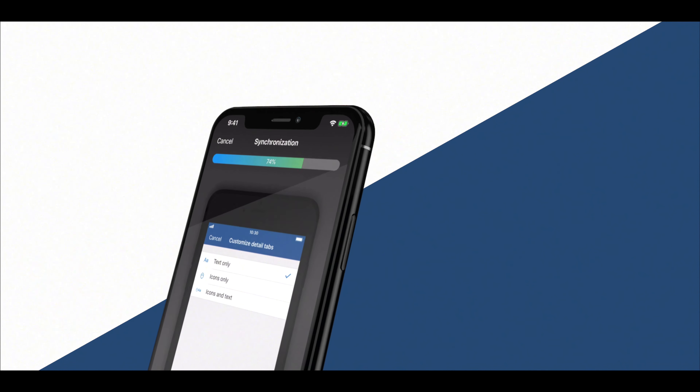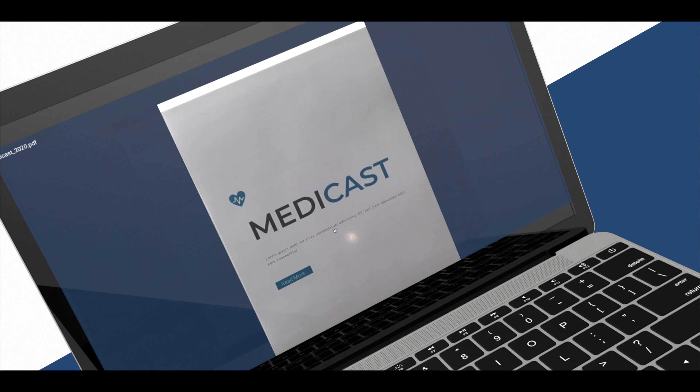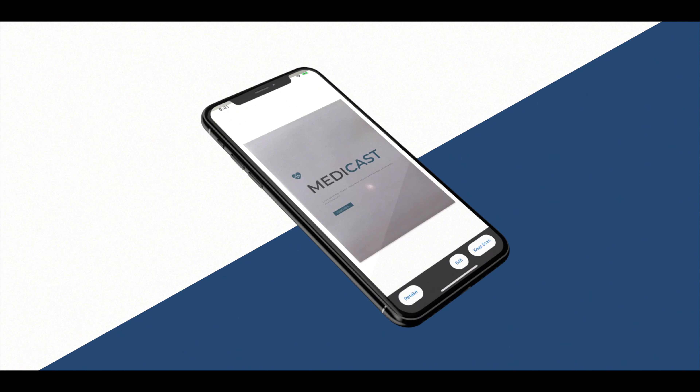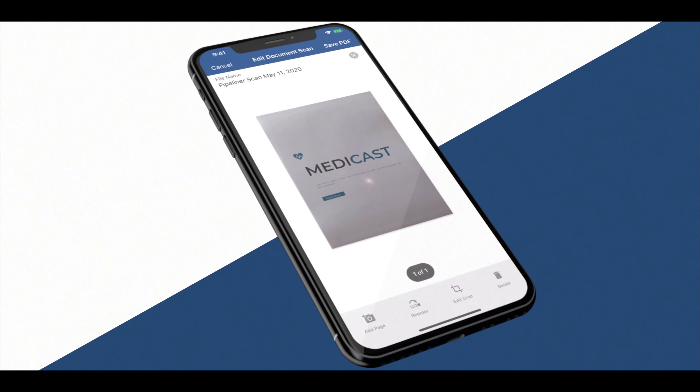Once your mobile application is synced, you can view your newly scanned documents on the computer. This is an extremely efficient way to organize and maintain copies of all your documents.